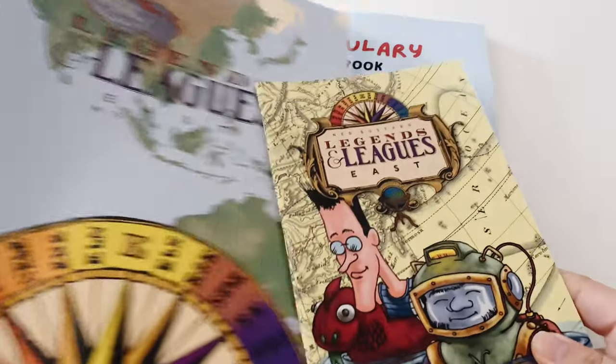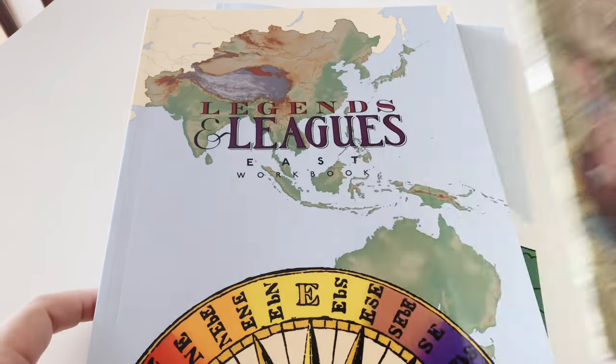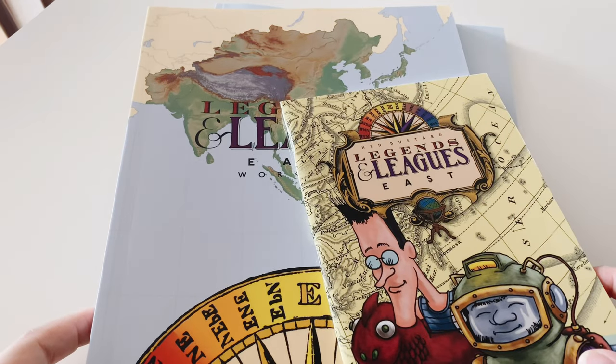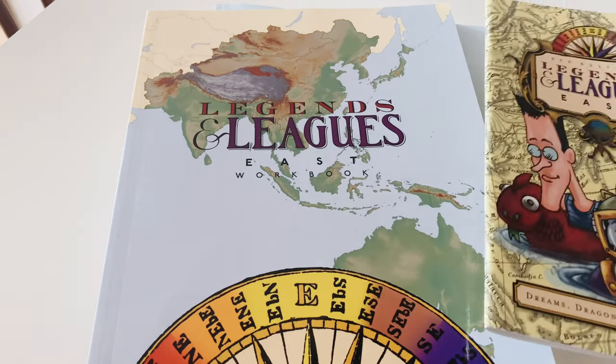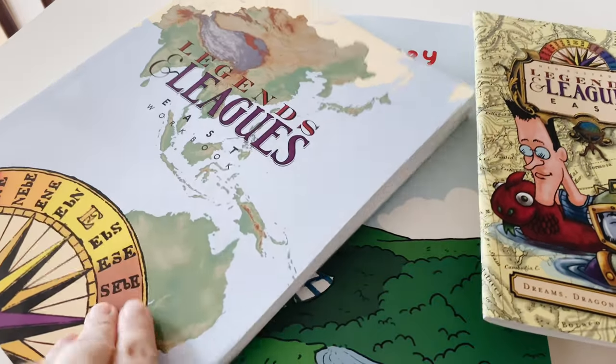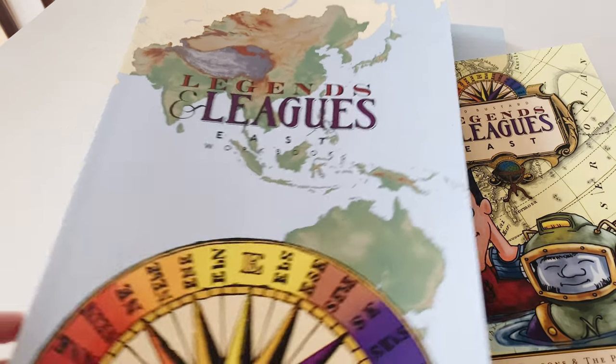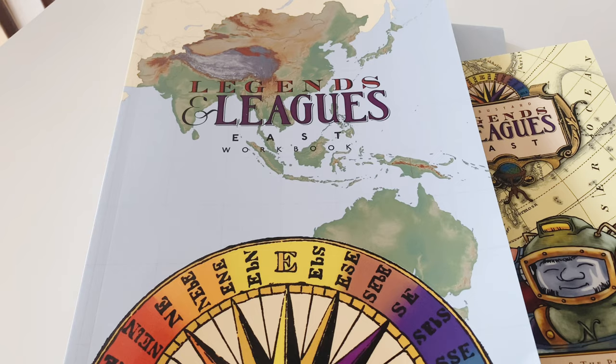I'm quite really excited about this one. Legends and Links is from Veritas Press. It doesn't have any teacher's guide — it is a very open-and-go kind of curriculum. The answer keys are at the back, so you wouldn't need to purchase any separate answer key or teacher's guide.